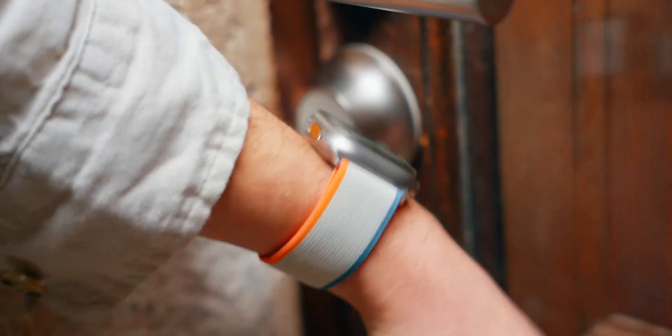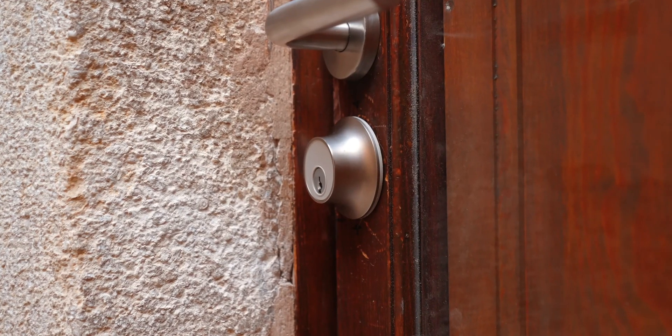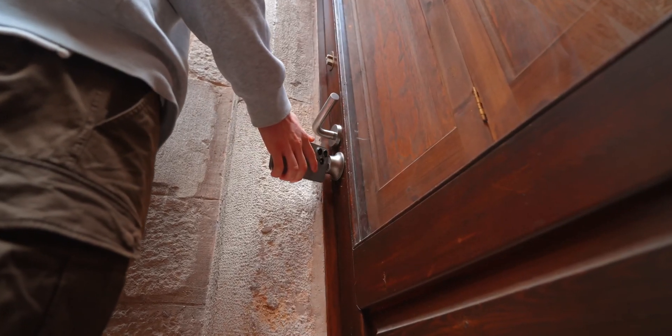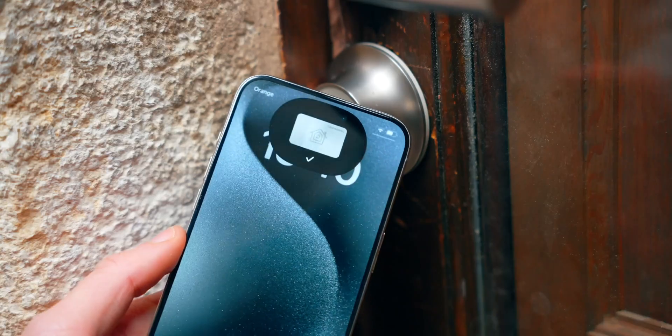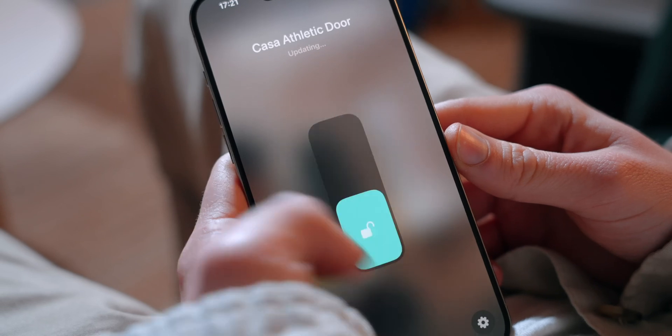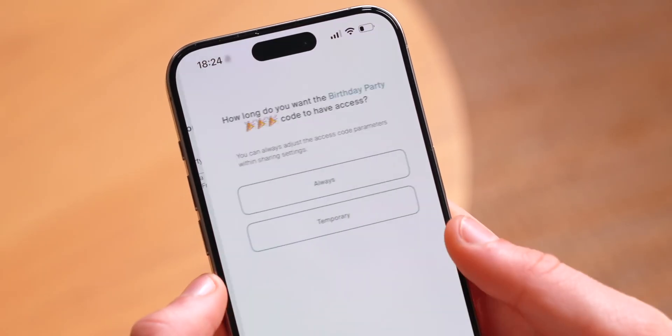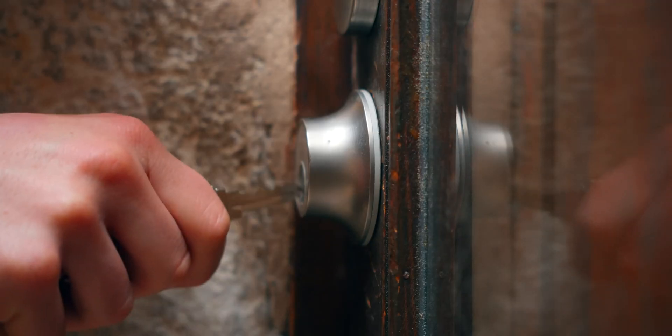Being able to unlock your door with your Apple Watch or iPhone is incredible. The Level Lock Plus just got better with Matter support, making it compatible with Apple Home, Google Home, Samsung SmartThings, and Amazon Alexa. It's an invisible smart lock with Apple Home Key support — just hold your iPhone next to it and it opens. Even if your battery dies, Home Key technology still works. You can open the door remotely via app, use voice commands, share access with friends and family, add a keypad with custom codes, and it's tested for over 250,000 cycles and 136 years of average use. Check it out in the description.